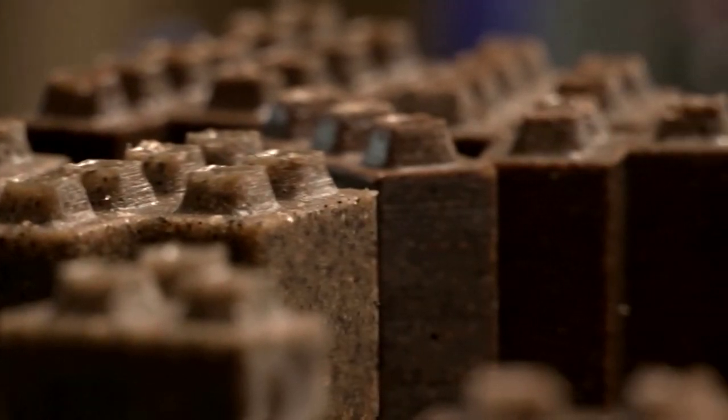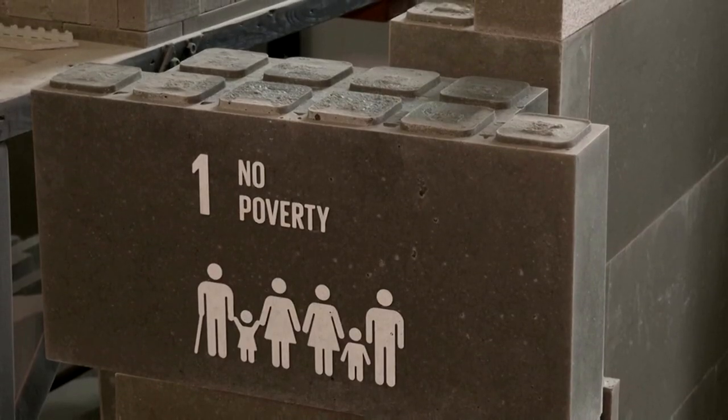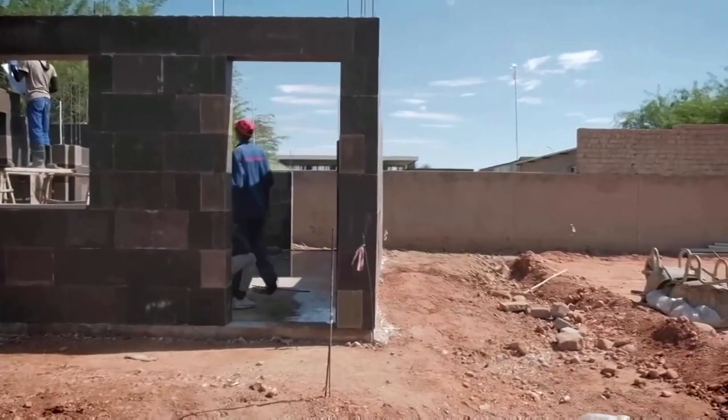This makes for a very ecological product, which doesn't require a specific floor plan — you can adapt or change it later. The company has already constructed around 100 homes in Namibia using the polyblocks.